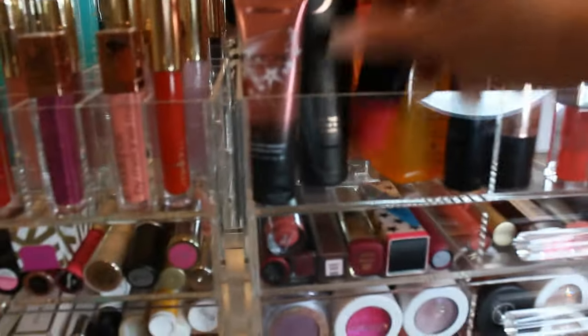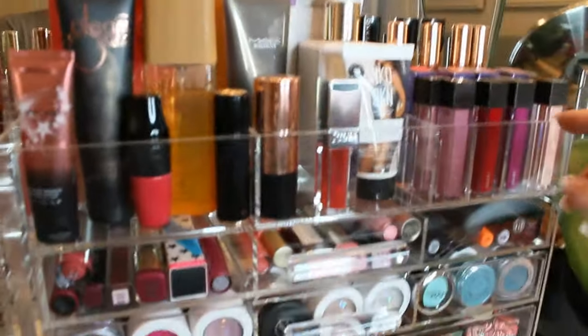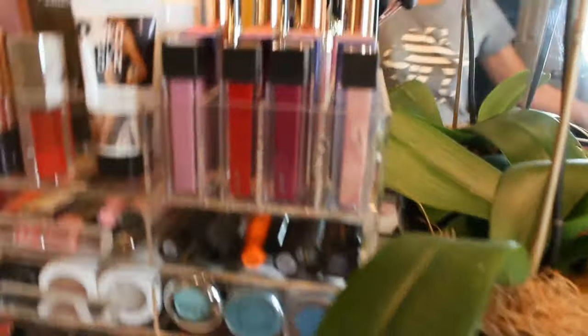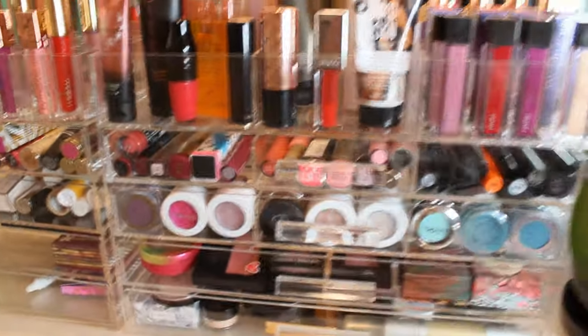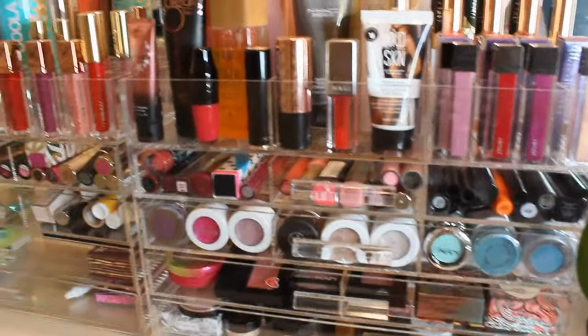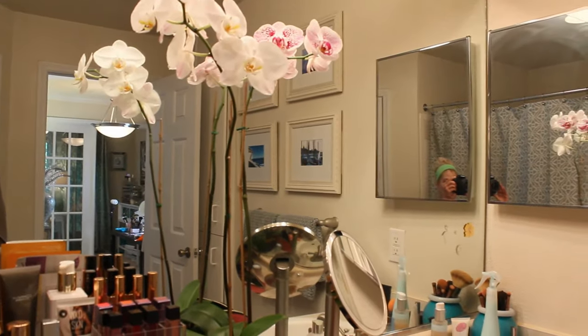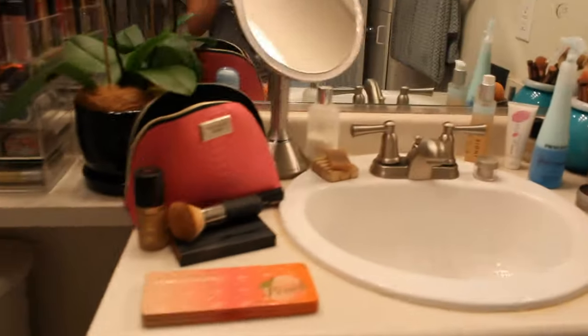These are lip colors I love for summertime — my Lancôme Juicy Shakers, some hair care products I'm testing, and Jouer lipsticks in really beautiful colors. It's hard to film in a bathroom with the lighting, but it's all stuff I use on a daily basis. I also have another orchid in here, which I love.